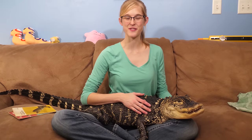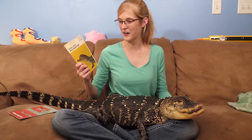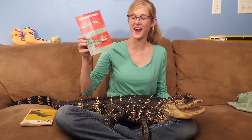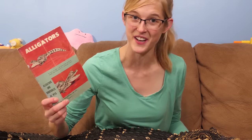Hey everybody, this is Emily with Snake Discovery. Recently we came out with a video called Storytime with Rex, where Rex and I read through an 'Enjoy Your Alligator' book from the 70s. It was full of terrible information on how to take care of alligators — so bad it was kind of funny. Then Craig, one of our Patreon supporters, sent us an amazing book called Alligators and Crocodiles as Pets, from 1958. So we're doing Storytime with Rex Part 2.